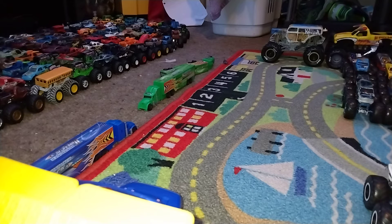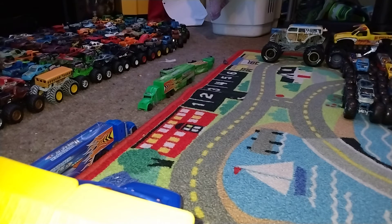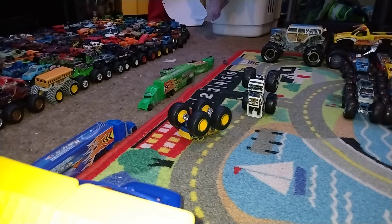We got Zombie Rex taking on Dodge Charger RT. Oh wow, I did not see that coming — Zombie Rex had his tail coming off while Dodge Charger RT takes the win. Hooligan versus Chassis Snapper — and the winner is Hooligan.